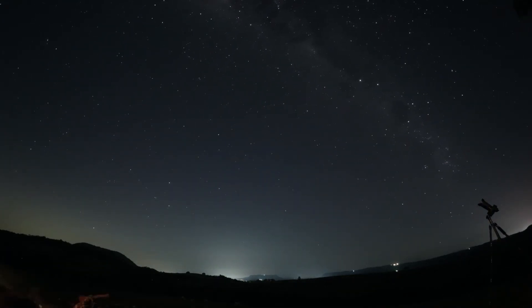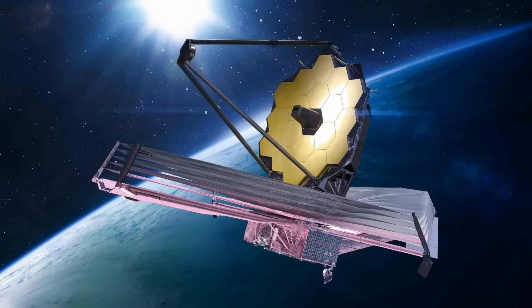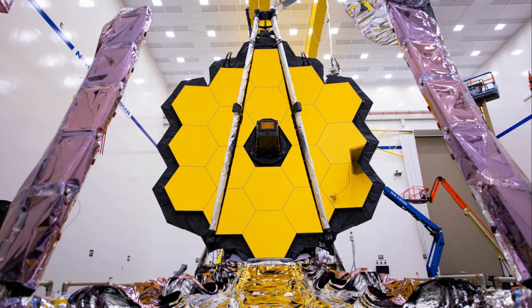This remarkable instrument plays a pivotal role in our quest to unlock the secrets of the cosmos, ranging from investigating remote regions of the universe, almost to the moment of the Big Bang.